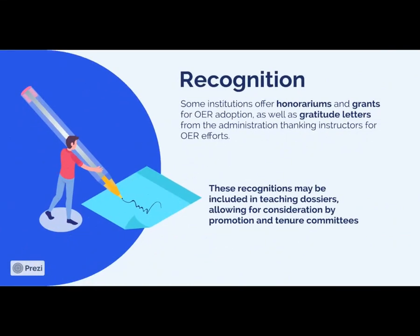In addition, some institutions have been recognizing efforts to adopt affordable resources. Some institutions offer honorariums — a cash benefit — as well as grants that can provide a monetary benefit, as well as gratitude letters from the administration recognizing the instructor's efforts. This is what we do here at Cleveland State: if you adopt an OER, you will often get a recognition letter from the provost. This letter is specified to be included in your teaching dossier so that your efforts in supporting this institutional priority are recognized, and the promotion and tenure committee can see that this is an effort being made by the instructor.